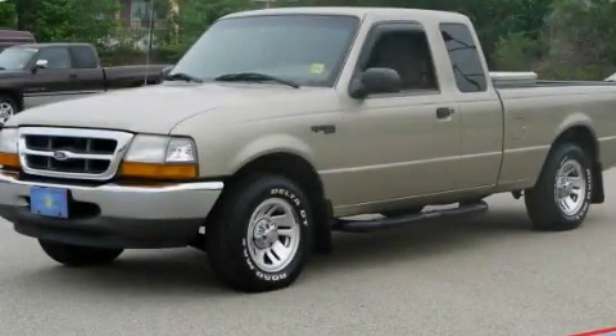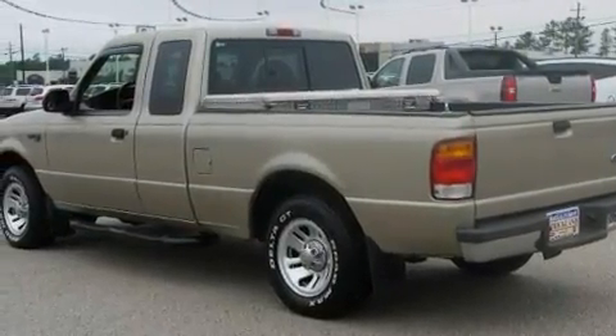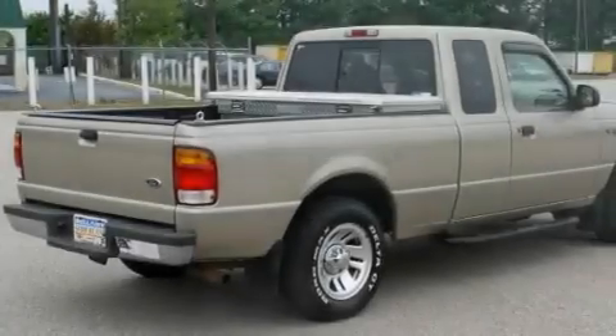This is a 1999 Ford Ranger, made for the job site, the trail, and the town. It has a 4.0-liter six-cylinder engine and an automatic transmission.